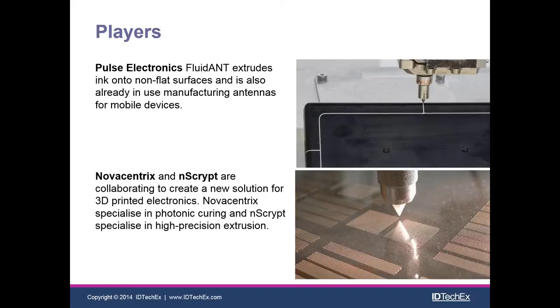At the bottom we have extrusion of inks and pastes which can be cured photonically by Novocentrics. nScripts is a company famous for bioprinting because of their incredible extrusion technology, and they're collaborating with Novocentrics to do some interesting work in the space of 3D printed electronics.